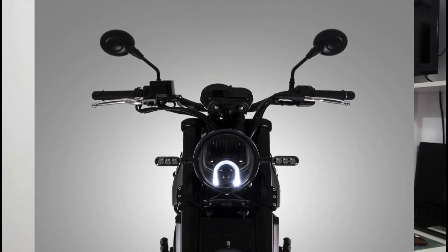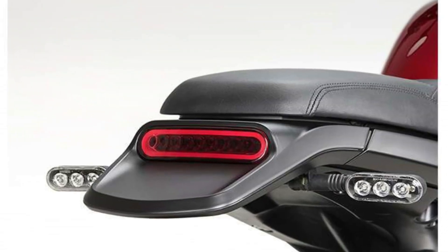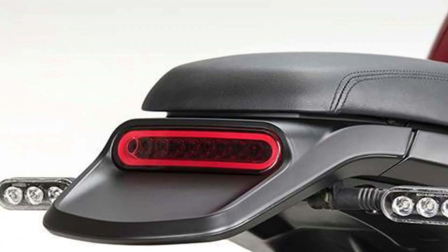Now let's talk about the headlights. In the front, you have an LED headlight with a projector and LED DRL. The tail light and LED indicators are also present.